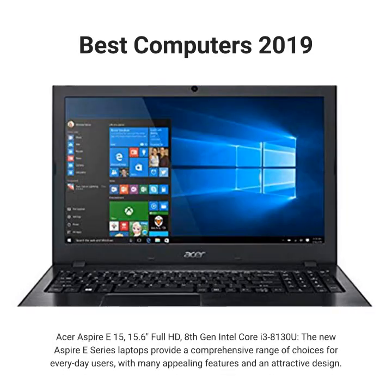Acer Aspire E15, 15.6 Full HD, 8th Gen Intel Core i3-8130U. The new Aspire E series laptops provide a comprehensive range of choices for everyday users, with many appealing features and an attractive design.